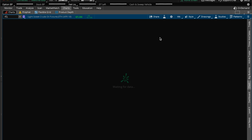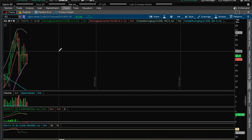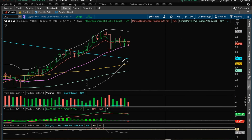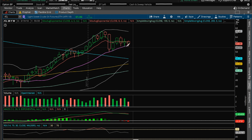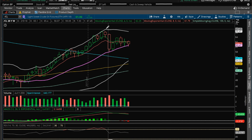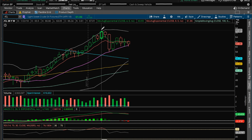Weekly — the key on the weekly is to hold the low of last week. We do not want to see a break of 59.95 this week. If we break 59.95, we could potentially lose the middle Bollinger band 20MA, which has held on back test. And if we lose that, we'll no longer be in this range of 66.66 and 58.20.